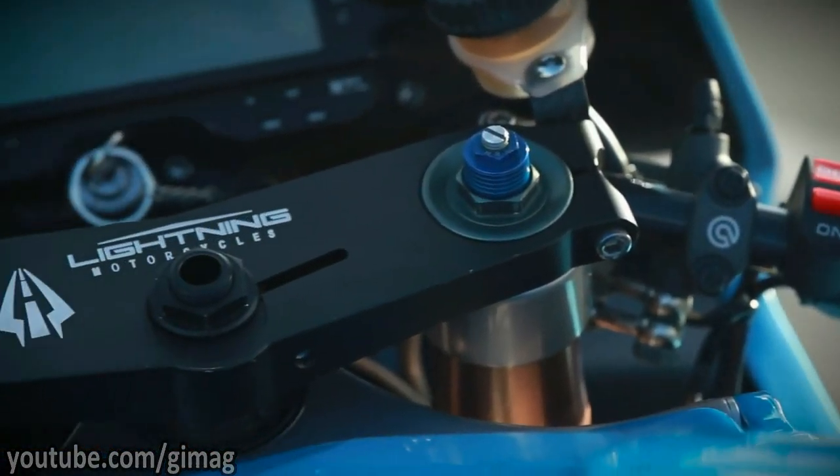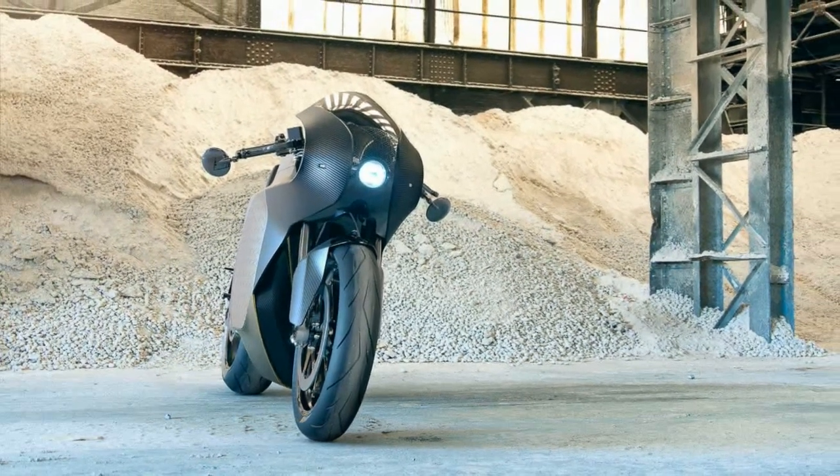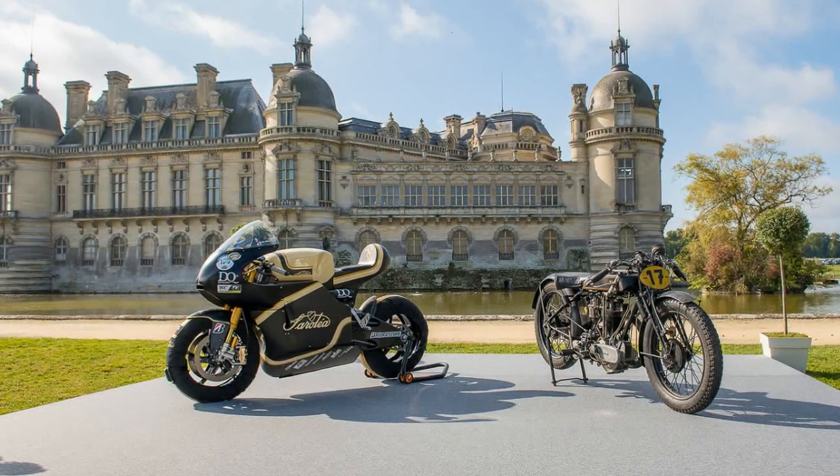Now there's a new kid on the block, the Sarolea Manx 7, a Belgian electric superbike. The chances are you might never have heard of the company Sarolea — me neither.